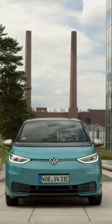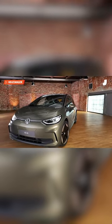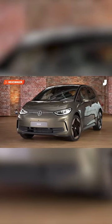The ID.3 hatchback was Volkswagen's first serious entry in the EV market. It also happened to be a pretty sweet looking car, and thankfully this latest redesign hasn't changed those good looks. While Volkswagen is calling this the second generation of the ID.3, the changes are pretty mild.